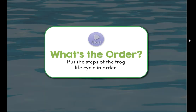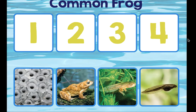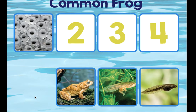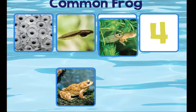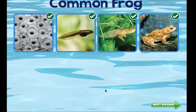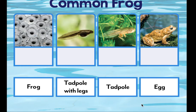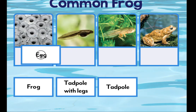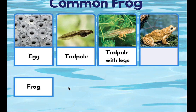Alright friends, before we say goodbye let's play a game. What's the order — put the steps of the frog life cycle in order. Common frog: drag the pictures to put them in order, click all done to check your answers. I know it starts with eggs, next is tadpole, then tadpole with legs, and number four is frog. Got it! Next round: now add labels to the pictures. Egg, tadpole, tadpole with legs, frog.